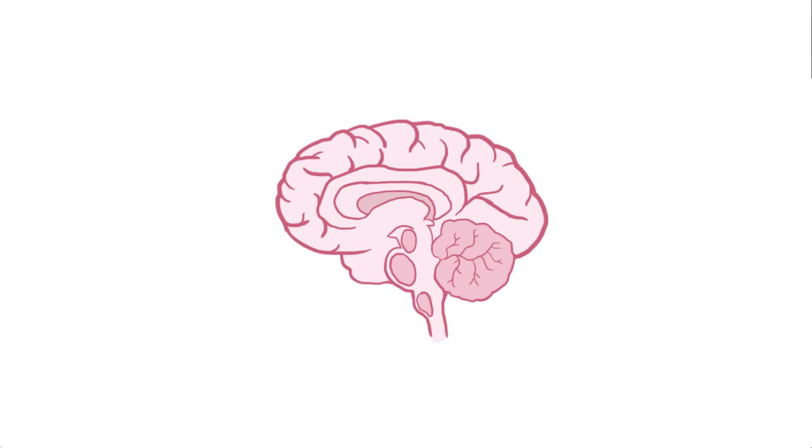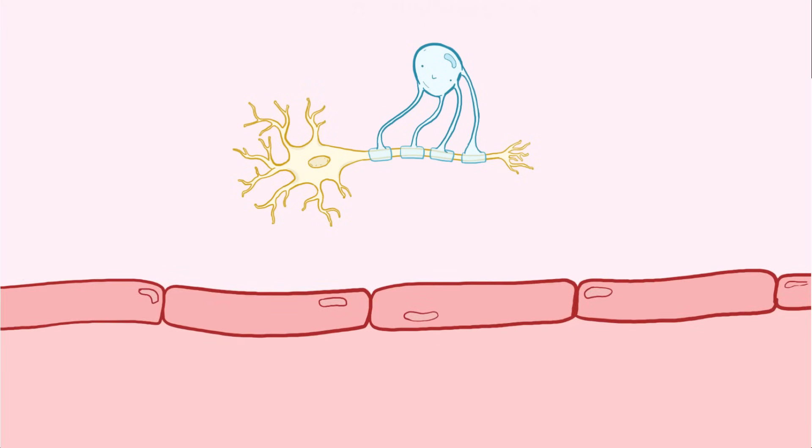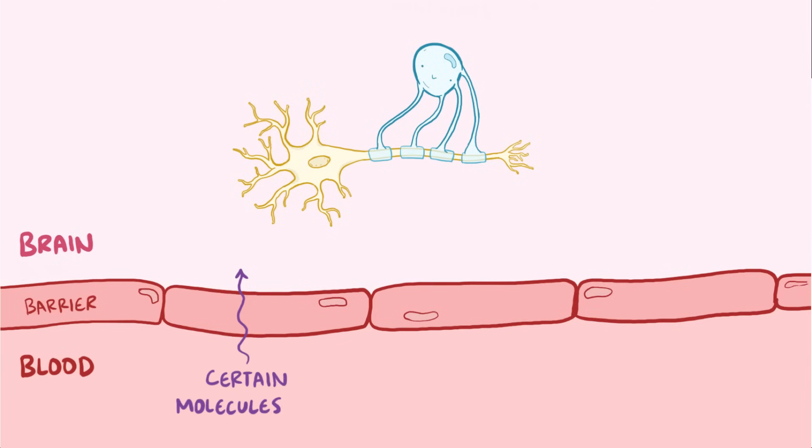The brain, including the neurons in the brain, is protected from things in the blood by the blood-brain barrier, which only lets certain molecules and cells through from the blood. For immune cells like T and B cells, that means they have to have the right ligand or surface molecule to get through the blood-brain barrier.